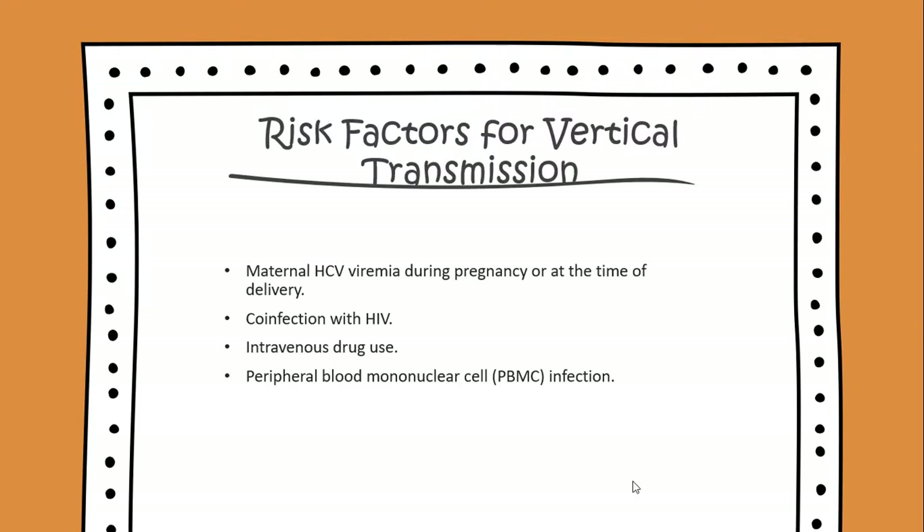Risk factors for vertical transmission include maternal HCV viremia during pregnancy or at the time of delivery, co-infections with HIV, intravenous drug use, or peripheral blood mononuclear cell infection.